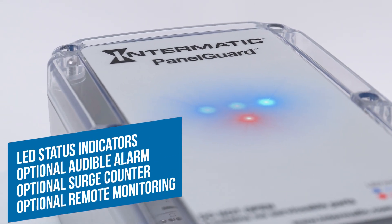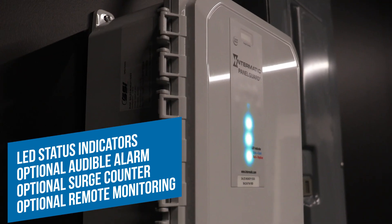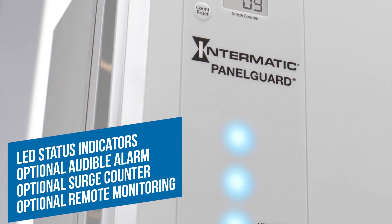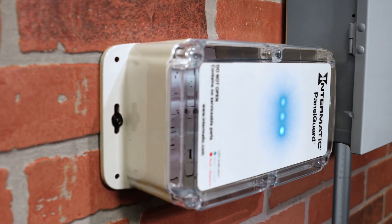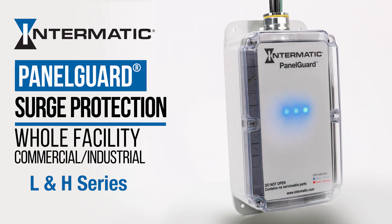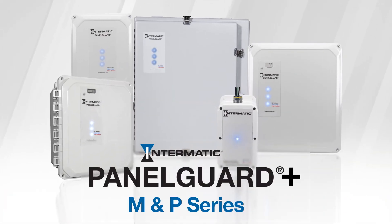LED status indicators are standard for the entire Panel Guard product line and you can include an optional audible alarm, surge counter, test switches, or dry relay contacts for remote monitoring. Don't leave yourself vulnerable. Protect your facility with Panel Guard surge protection you can count on — from Intermatic, the most trusted name among electrical contractors.